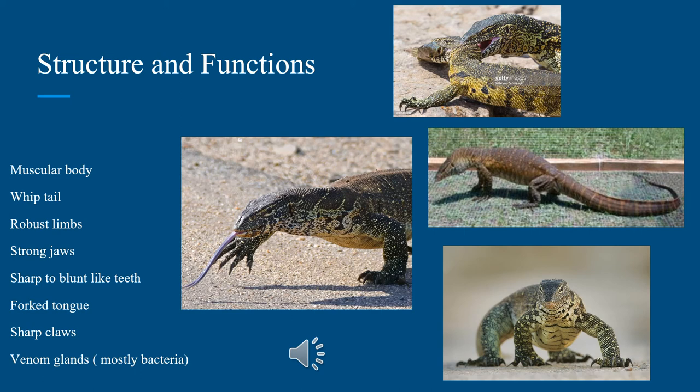Nile monitors, like other monitor lizards, also possess venom glands, though the good news is they're not as functionally formed as in venomous snakes like rattlesnakes. Still, they have so much bacteria in their mouths because of all the carrion — dead animals — that they eat. If you get bitten by one of these lizards and don't treat it, you could die. So if you ever think about getting a reptilian pet, make sure it's not a Nile monitor or any other kind of monitor unless you have total experience with these animals.